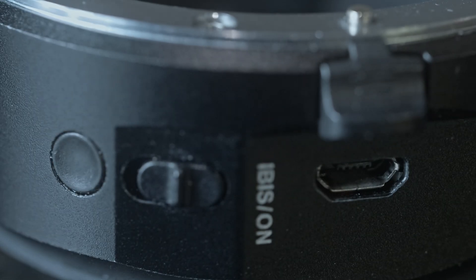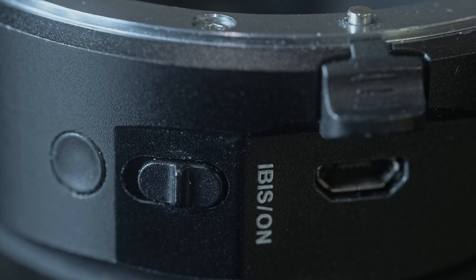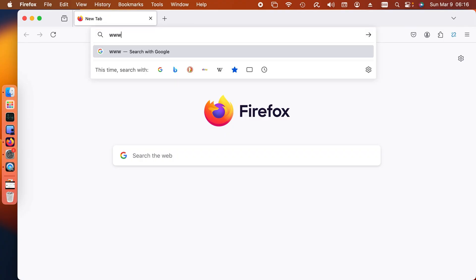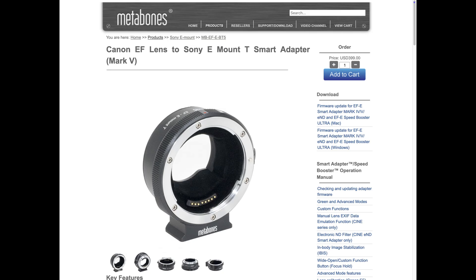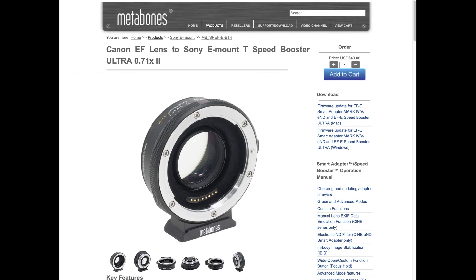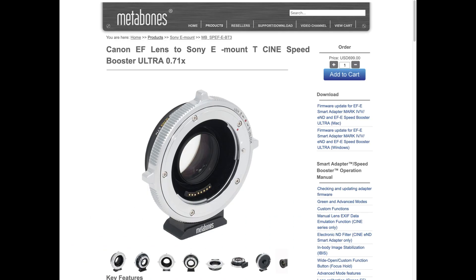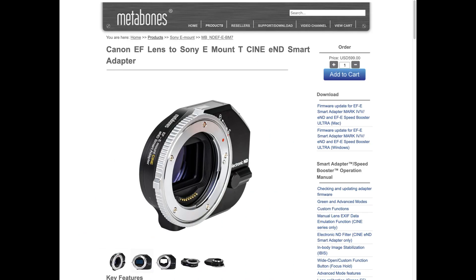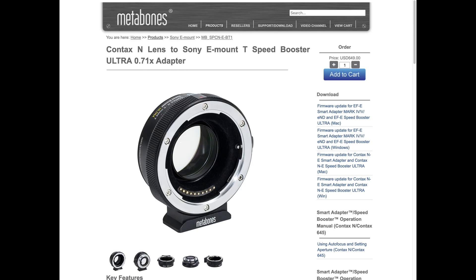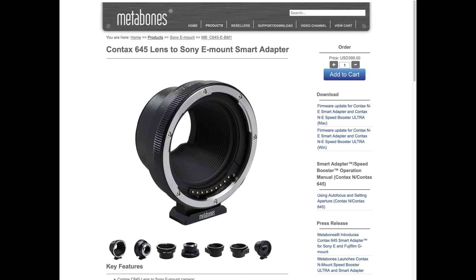If your Metabones EF2E adapter has a switch like this on the side, you may go to metabones.com and download the latest version. This includes the Mk5, Speedbooster Ultra 2, Cine Speedbooster, and Cine Smart Adapter. Our latest Cine ENF Smart Adapter can be upgraded too, and so can our Contax N and Contax 645 products.